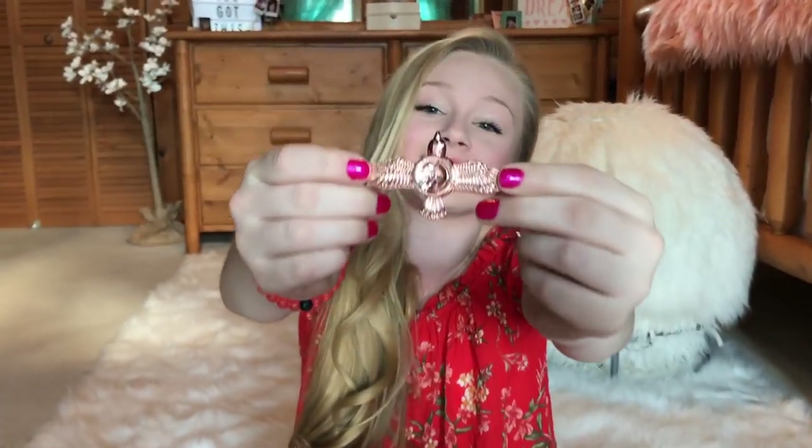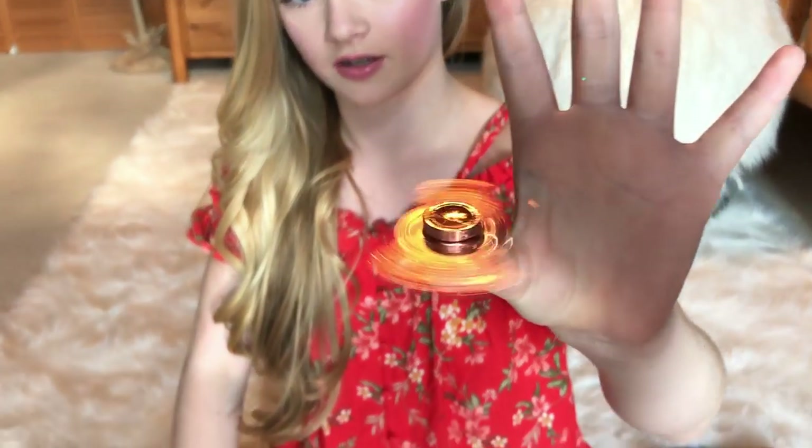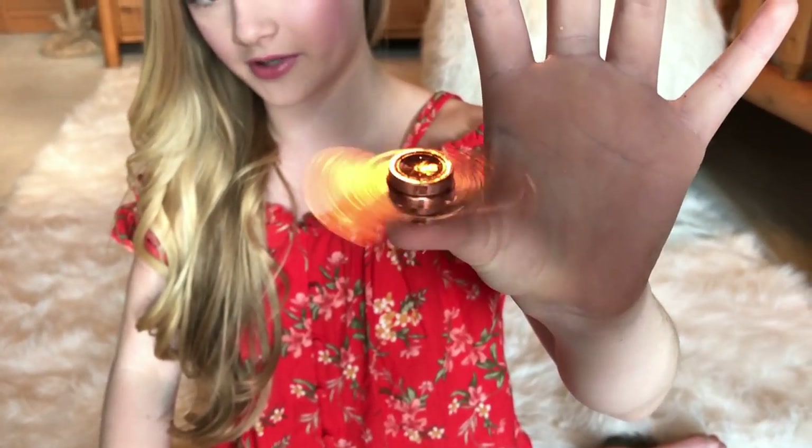This one was super cool because it is a hummingbird and it reminds me of Hunger Games. I think that's super cool and this one spun pretty good — it actually did spin very good. It just feels really good when you're spinning it too.